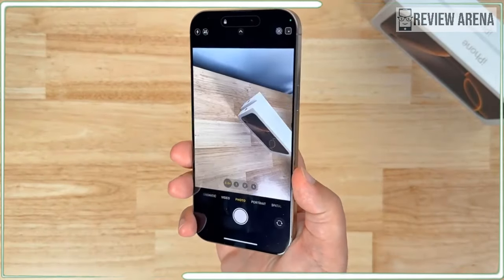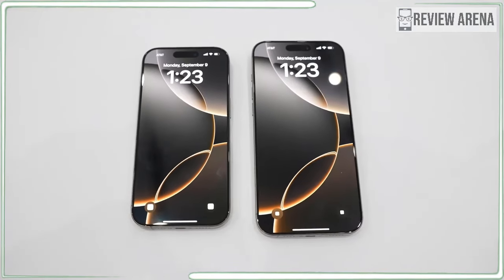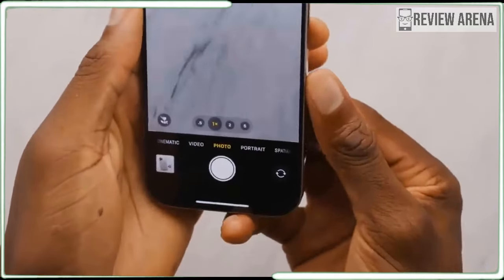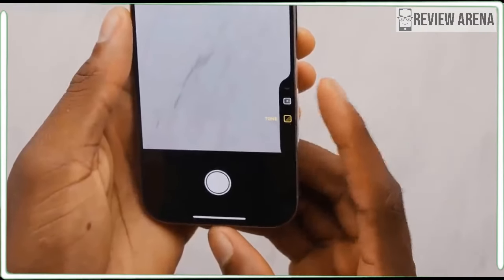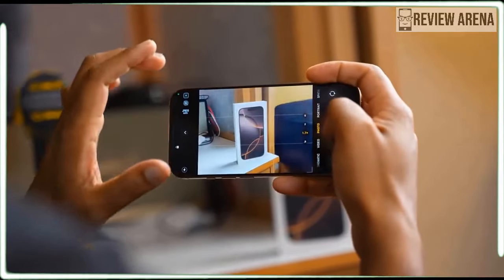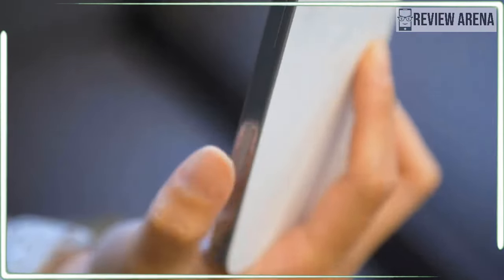Siri is definitely the biggest upgrade with Apple Intelligence — it's a lot more conversational and forgiving of mistakes. For example, I was able to correct a timer from 10 minutes to 5 minutes on the fly and Siri got it right. The new Siri is also better with follow-up questions: I could ask about the weather today and then say 'how about the rest of the week' and got an extended forecast. You can also talk to Siri just by typing — tap the bottom of the iPhone 16 Pro to enter your query, which comes in handy when you can't talk. Siri is getting better but doesn't yet have the wow factor of Gemini Live Voice or GPT-4o Voice.